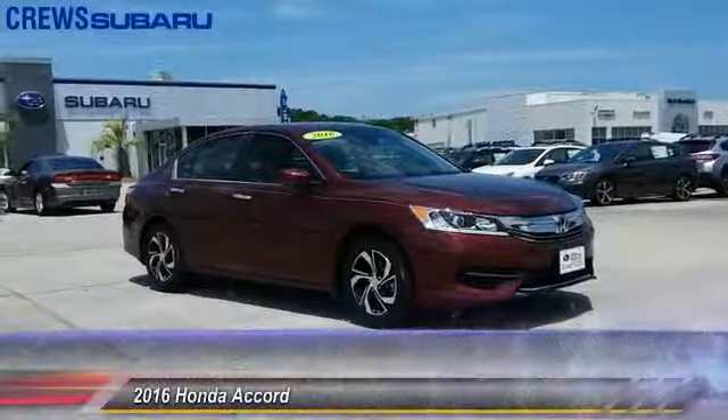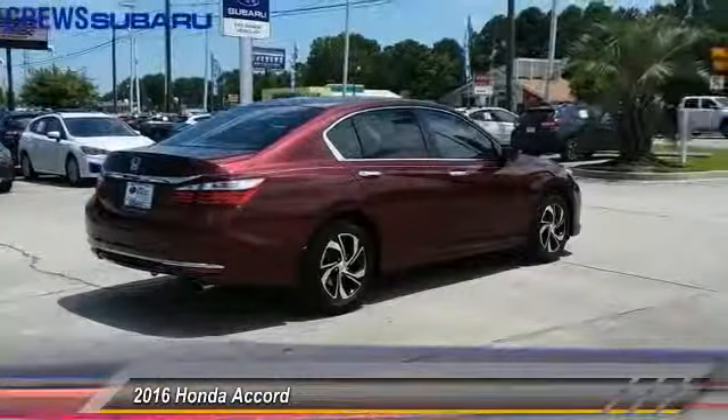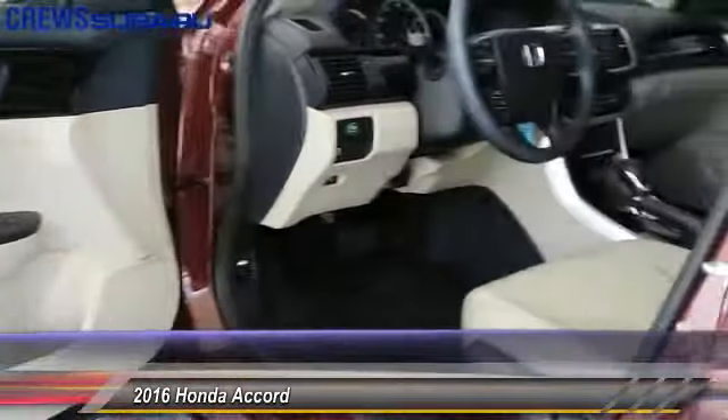The 2016 Accord — ingeniously simple, yet overflowing with luxury and technological creativity. All that and more in the Accord, and it is priced below $20,000.